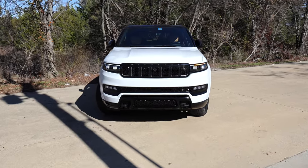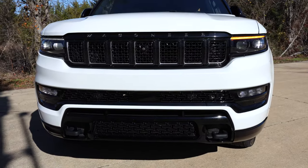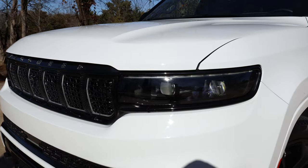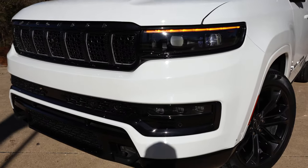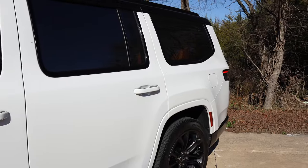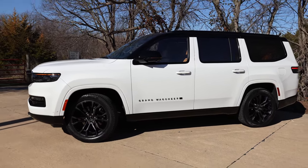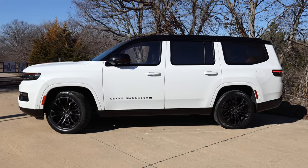Up front, this has the Jeep grille with those vertical bars and some black recovery hooks down there. This Obsidian model gives us more gloss black trim than the regular Series 3. The sleek LED headlights are paired with LED daytime running lights and LED fog lights that even have a cornering function. The white paint is a pure bright white, paired with 22-inch wheels featuring Grand Wagoneer branding with an American flag — a nice little touch. The Obsidian model also gets glossy black mirrors, a black roof, and lots of black trim.